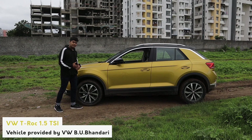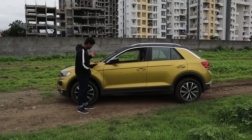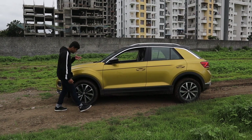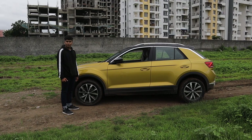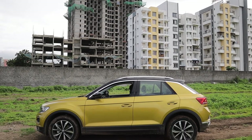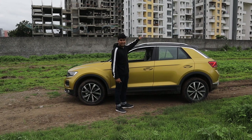On the side of the T-Roc you can see the classic Volkswagen design language with hard lines, cuts and edges everywhere. One line starts at the front fender and goes all the way across to the back door. You also get really nice 17-inch rims with the brake calipers painted silver. Since this is a coupe-style T-Roc, you get a sloping roofline at the end which makes it look really sporty, along with a black roof and a sunroof.